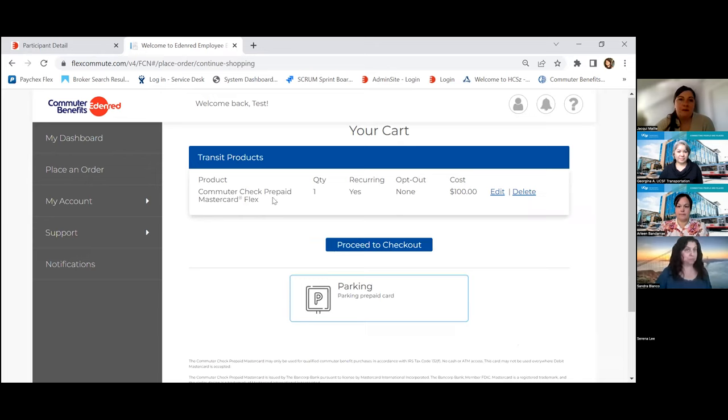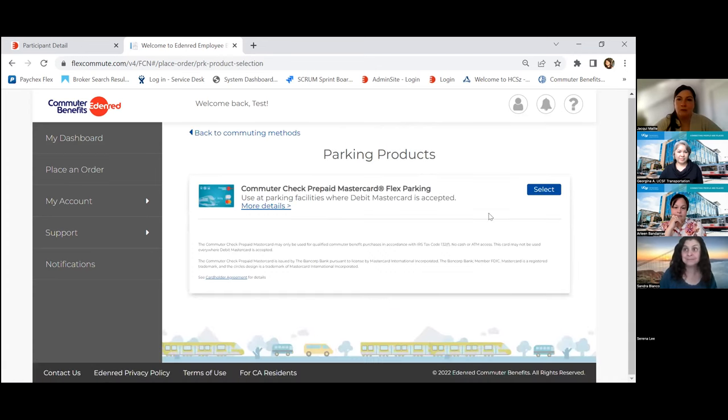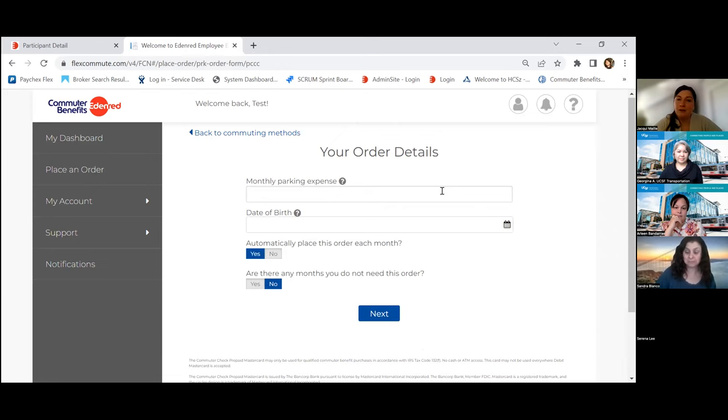One thing to note about this prepaid card: it's not like a standard credit card with a line of credit. This is a prepaid card, so you can only use transactions up to the balance you have on your card. You can always review your balance on our site or through our mobile app. For the parking piece — it's very simple and straightforward, just like transit. You'll select the parking MasterCard. For those who order both transit and parking, you'll only receive one debit card from us, but internally we'll track what funds are available for transit and what funds are available for parking.